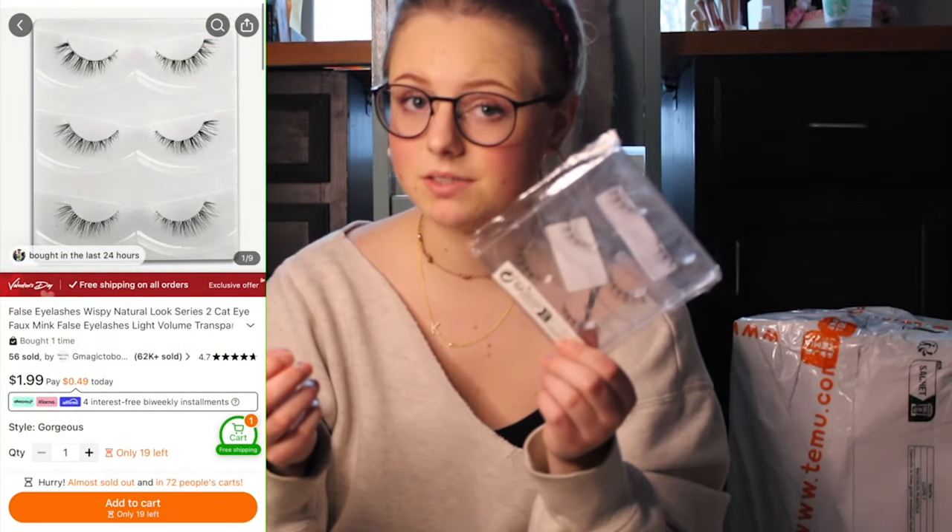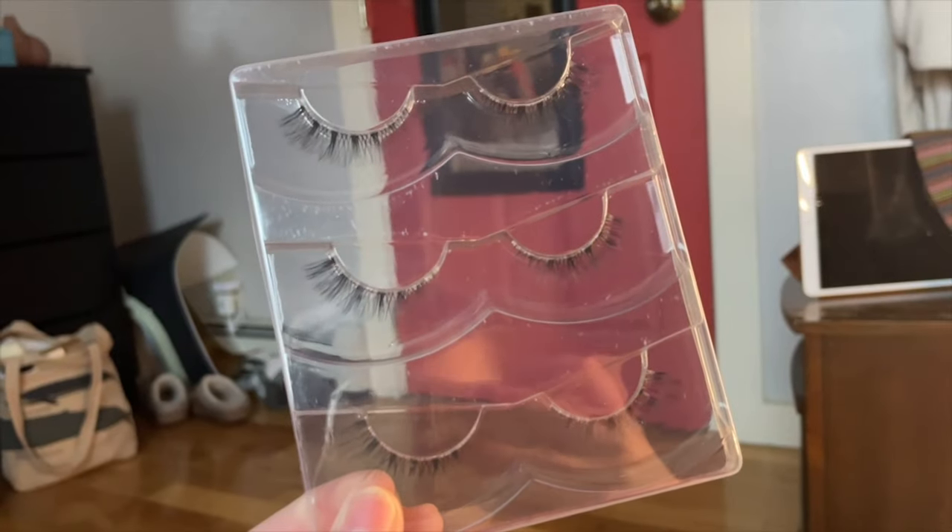Wispy false lashes. I typically hate false lashes because wearing contacts and false lashes at the same time really irritates my eyes and I end up ripping them off. But I'm hoping that these won't do that because they're super thin and super small, so we'll see. Little powder puffs — so sweet, so cute. I don't have any; never used them.